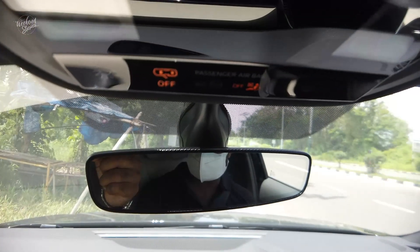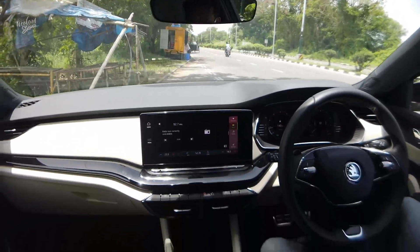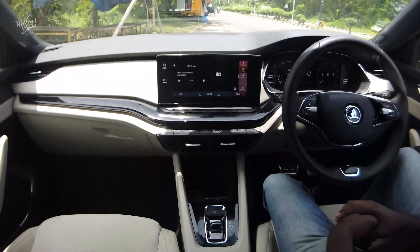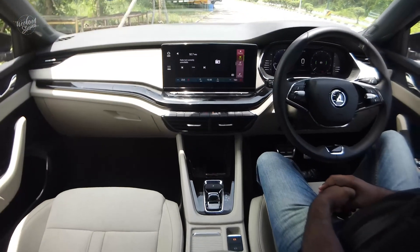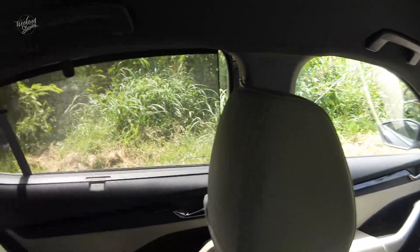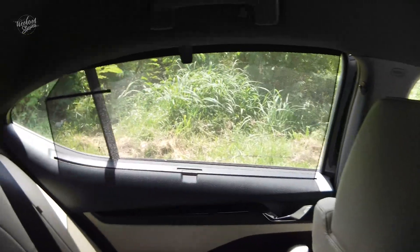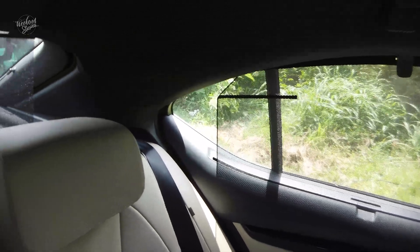We have airbags on the driver side and passenger side with seatbelt detail. There are also airbags on the sides, and airbags on both the front and back.